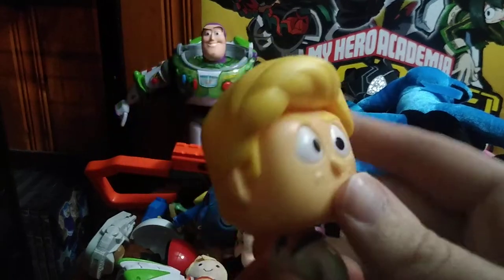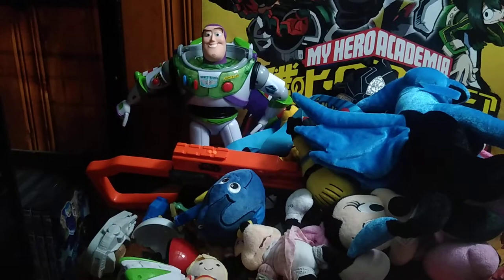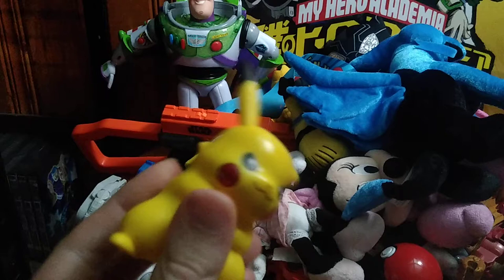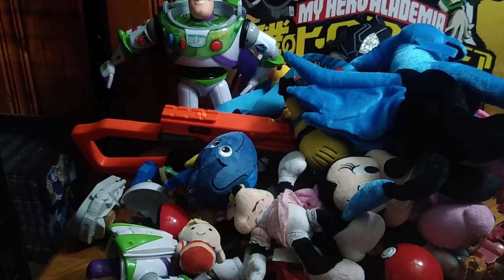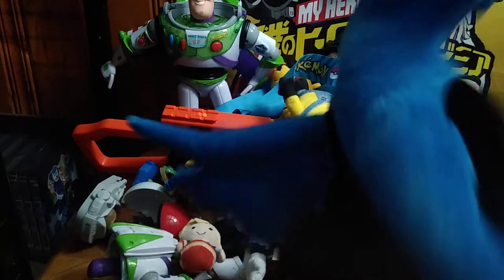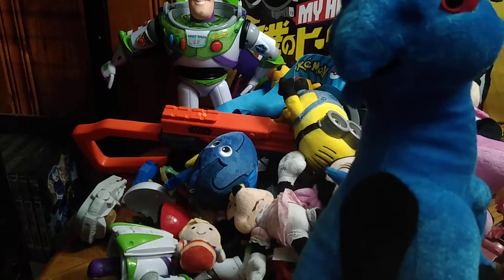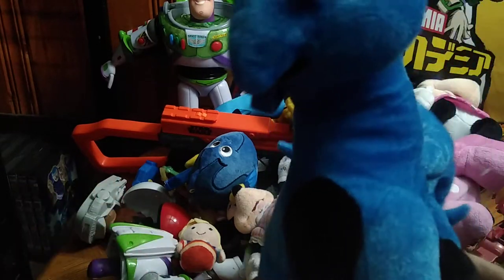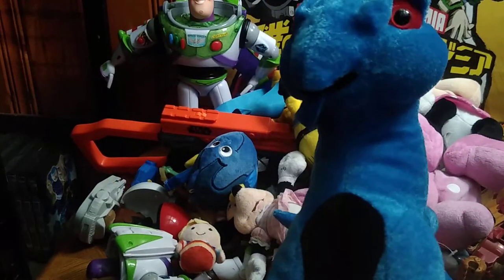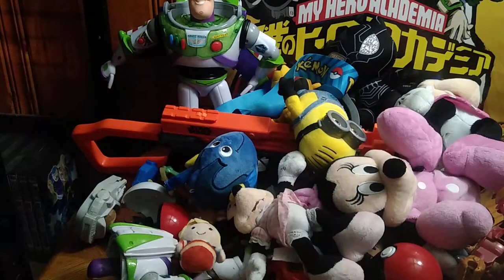We got Freddy from Scooby-Doo, one of my favorite cartoons when I was a kid. Pikachu from Pokemon — and I love Pokemon, I still do to this day. And this is a dragon plush going out to my man Bert who loves dragons. Bert, you are awesome.